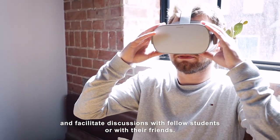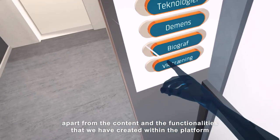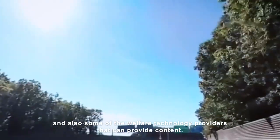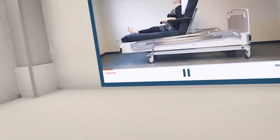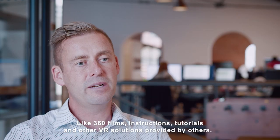Viva is also an open platform, meaning that apart from the content and functionalities we have created, it is open for third-party content. Welfare technology providers can contribute content such as 360 films, instructions, tutorials, and other VR solutions.